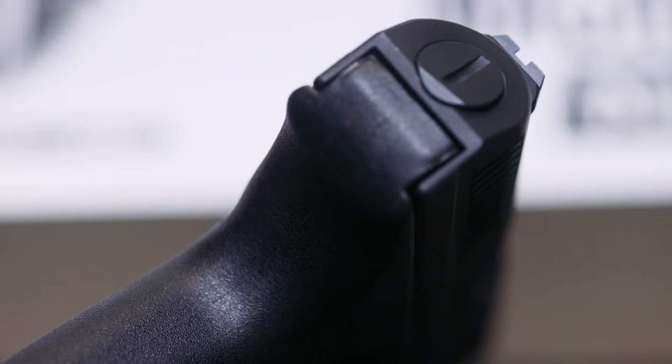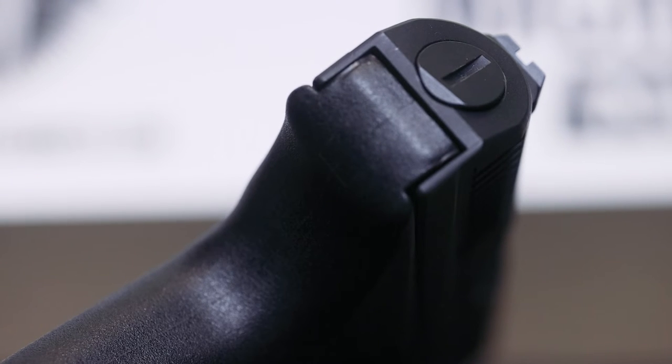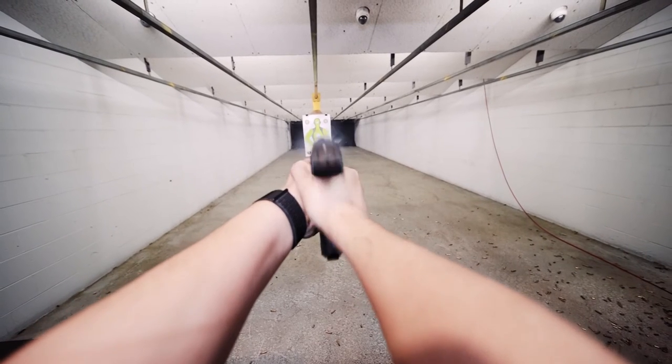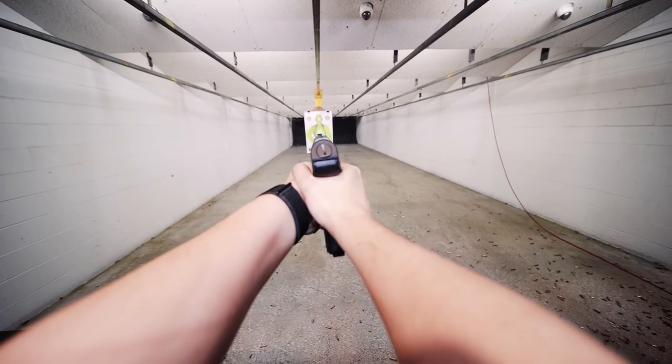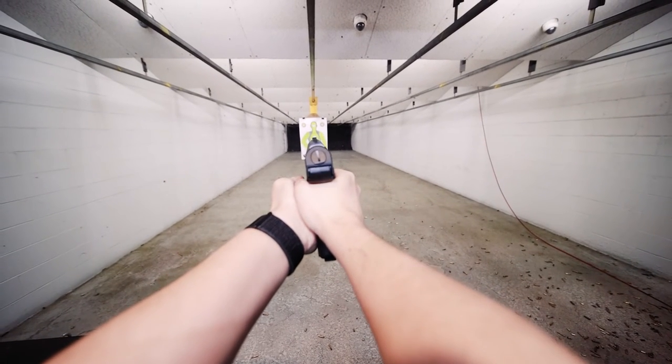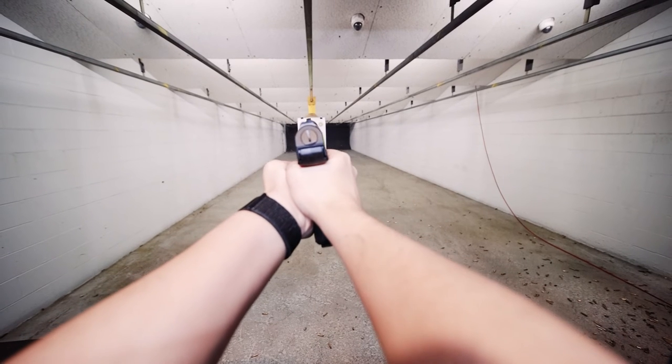The sights are interesting. The best way I could describe it is that it uses an optical illusion to create the front sight post. If you take a look at it, there are two walls perpendicular to the rear sight posts. These walls create a shadow between them that becomes your front sight. I'm not sure what made HK do this, and I've never seen anything like it before or after this pistol. It takes a second to get the hang of it, but once you do, like an optical illusion, it clicks for your brain and it's all you see from there forward.